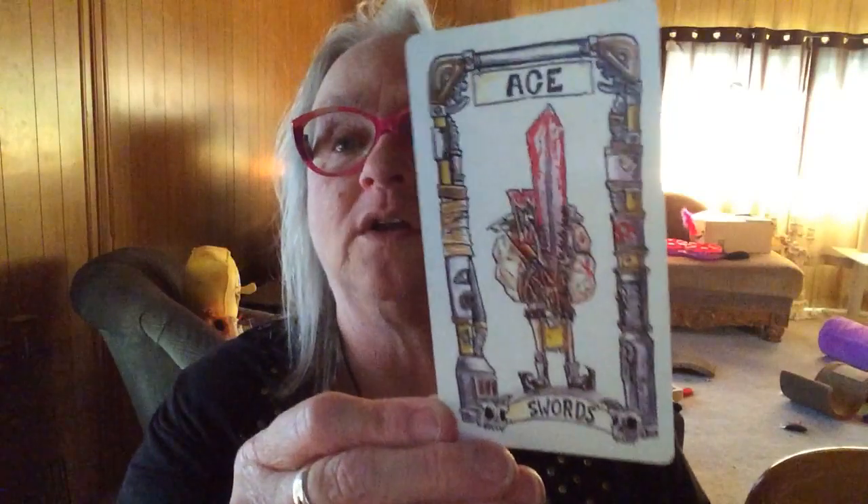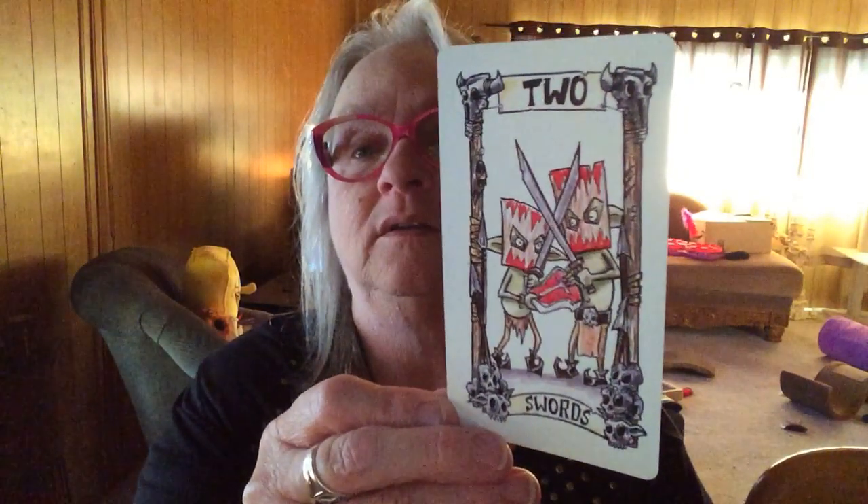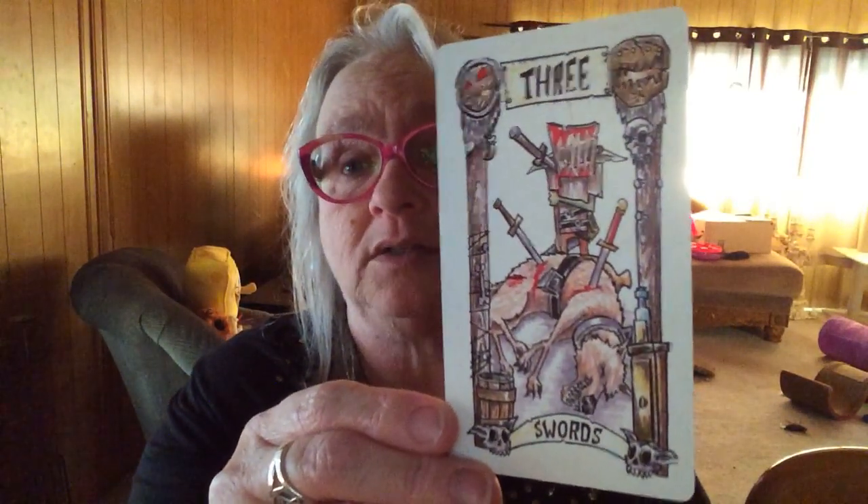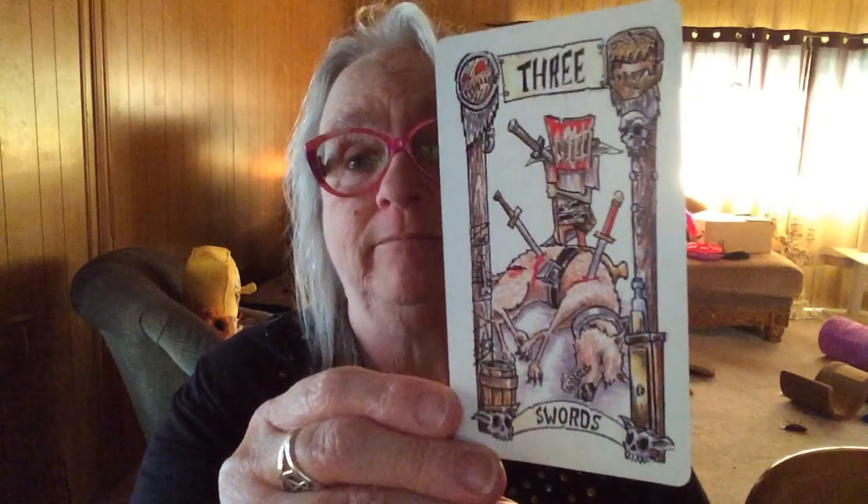Now we have the Swords. They've all got their war paint on. I wasn't prepared for that one. If you're like me and don't appreciate seeing animals being hurt, look away now. That's a hard card — it's a truthful card, but it's a hard card. This one isn't funny, but it hits the mark.